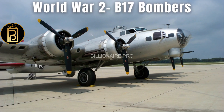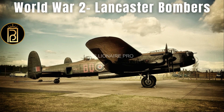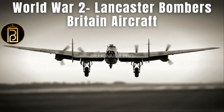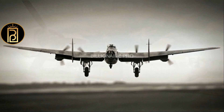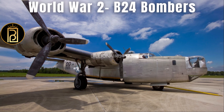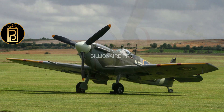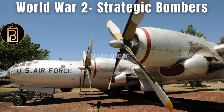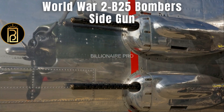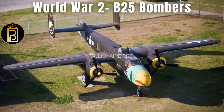There are many different types of bombers, each with their own unique capabilities. During World War Two, bombers played a key role in the Allied victory and continue to be an important part of militaries around the world today. They are used to target enemy military installations, factories, and infrastructure.